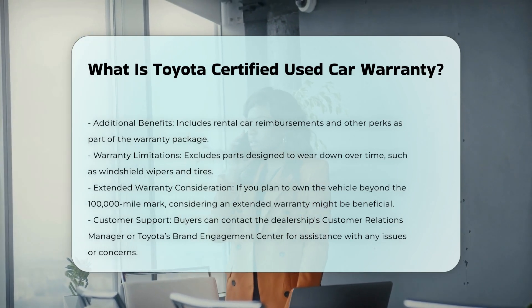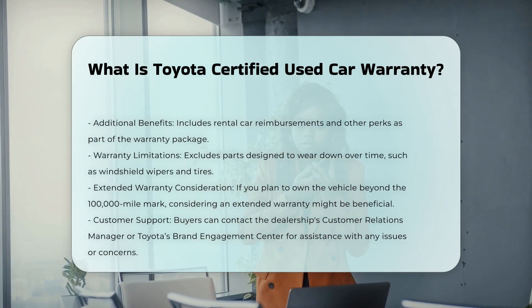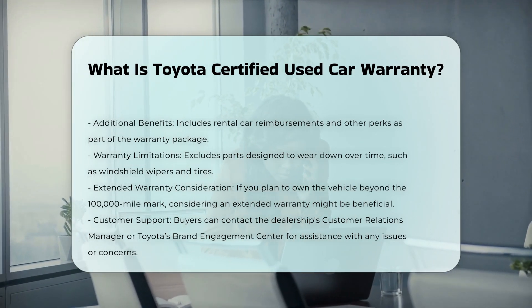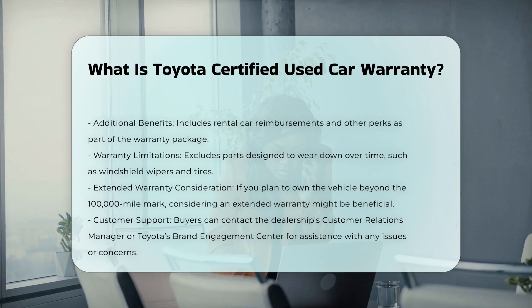The program is available at participating Toyota dealerships. It is essential to read the warranty manual for detailed coverage information to ensure you understand what is and is not covered under the warranty.